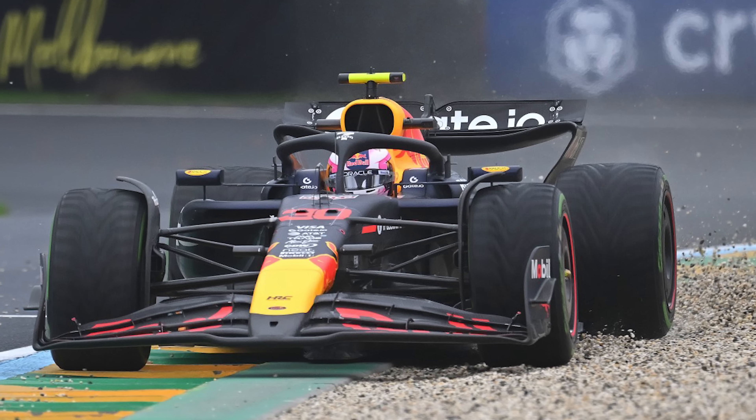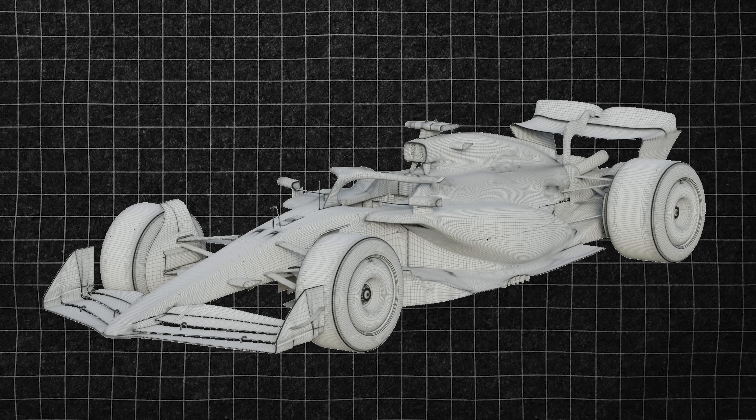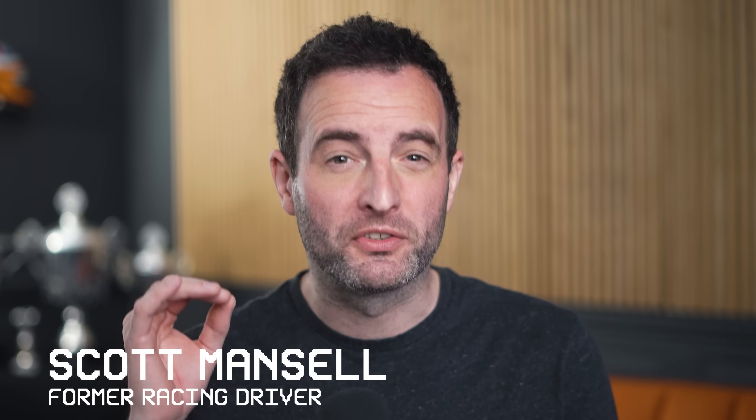The current Red Bull is difficult to drive. That much is clear. But why? What is it about the car's design that makes it so hard to drive quickly? I spoke to F1 aerodynamicist legend Willem Toet to explain what might be going on with the Red Bull design. And what he told me was fascinating.